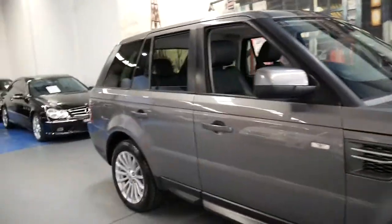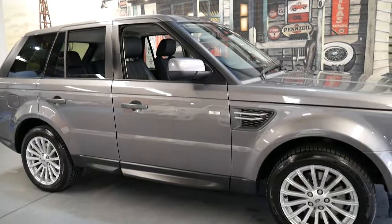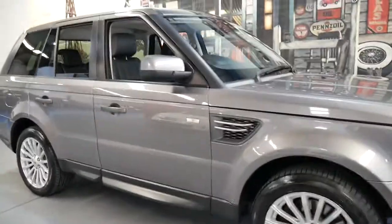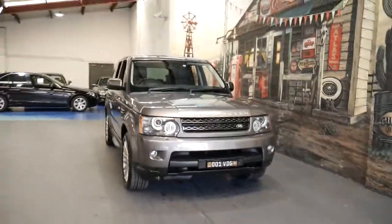If you want a diesel there's probably 30, 40 or 50 on the internet, but if you want a 5-litre V8 petrol with under 100,000 kilometres, this might actually be the only one — maybe two or three. I think they're very special and this is a car which will not last long.